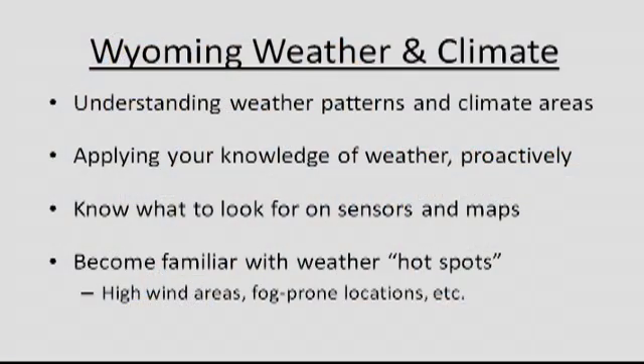As maintenance and winter operations for the state, it's important to understand where the weather is coming from, what part of the atmosphere it's coming from, what the temperatures are going to be, whether there's moisture involved, and the large-scale pattern. This will help you be more proactive in your operations when it comes to winter and snow cleanup.